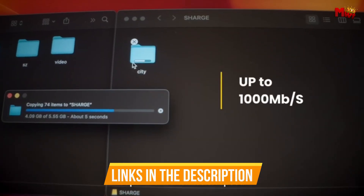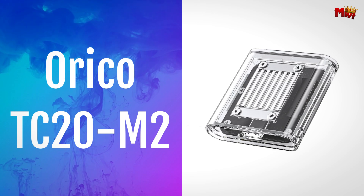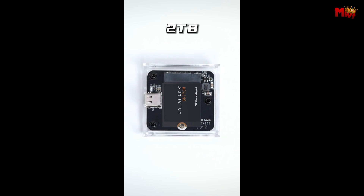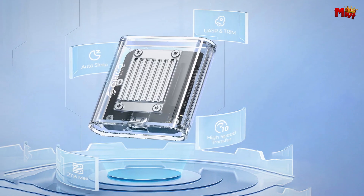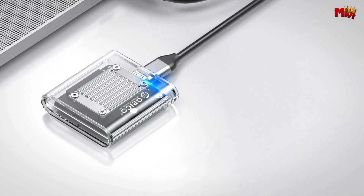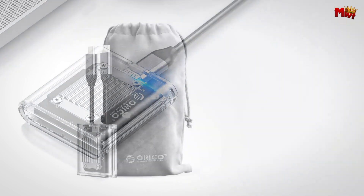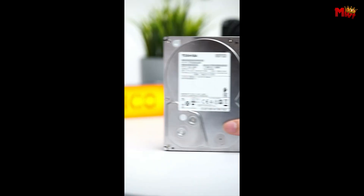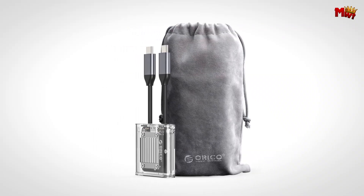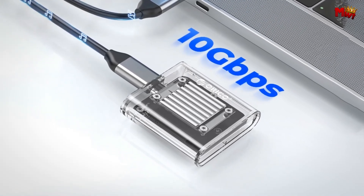Links to all products are mentioned in the description below. Let's get started at number four: the Orico TC20M2 SSD enclosure. Experience the essence of machinery with its transparent casing that reveals its inner workings. Achieve lightning-fast data transfers with a 10 Gbps transfer rate and a maximum read speed of up to 1,000 MB/s, ensuring swift access to your files and media. The enclosure supports M.2 SSDs sized 2230 mm, accommodating capacities up to 2TB, making it ideal for storing extensive media libraries and handling large projects effortlessly.